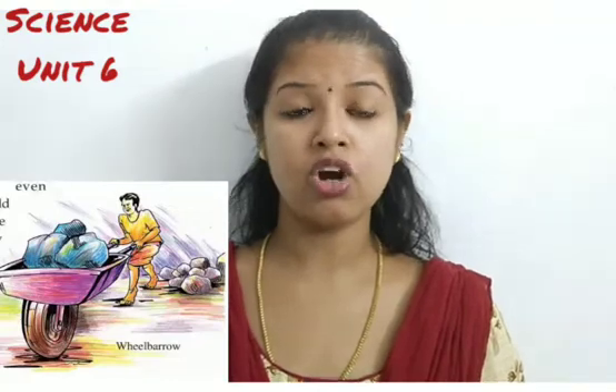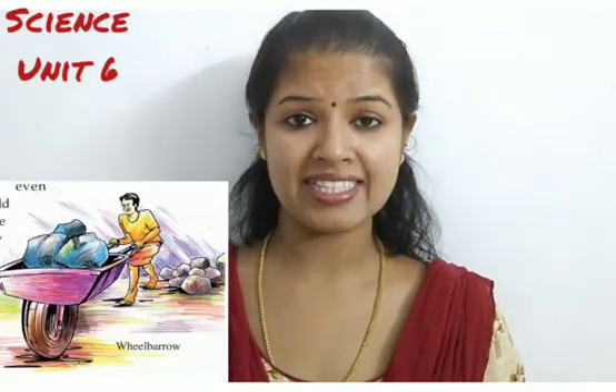Next we are going to learn about wheel and axle. You all know that the invention of wheels made our transportation easier. In olden days, people used to walk from one place to another, but after the invention of wheels, transportation became easier. You can see the picture of a wheelbarrow, otherwise known as a hand cart.